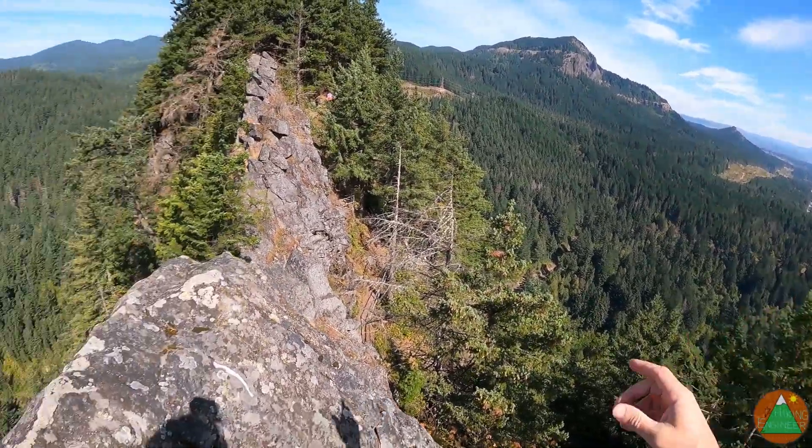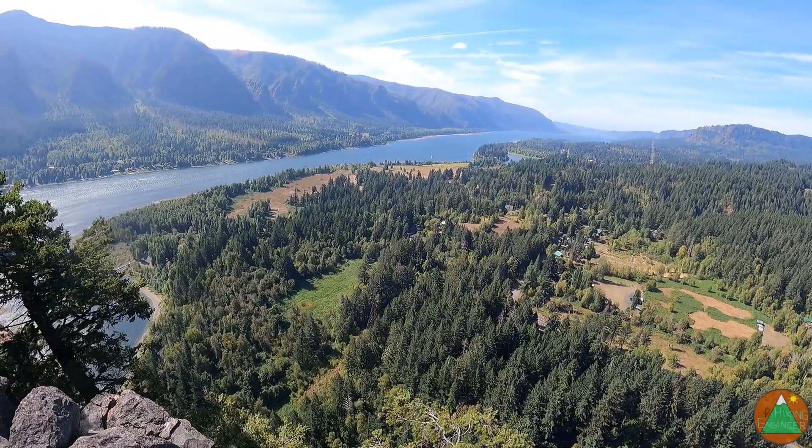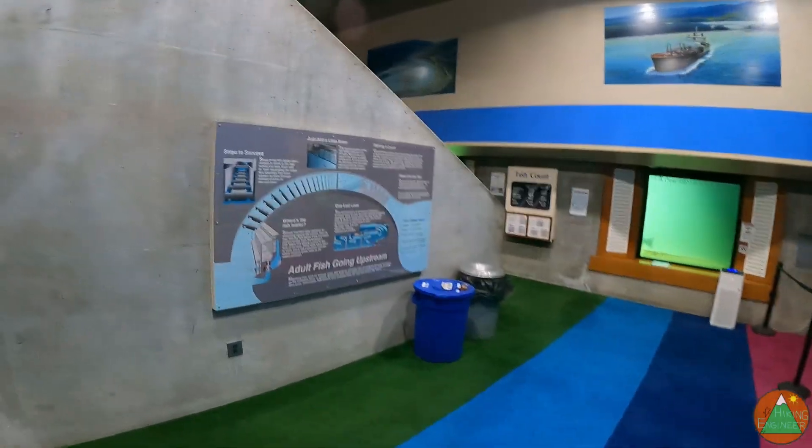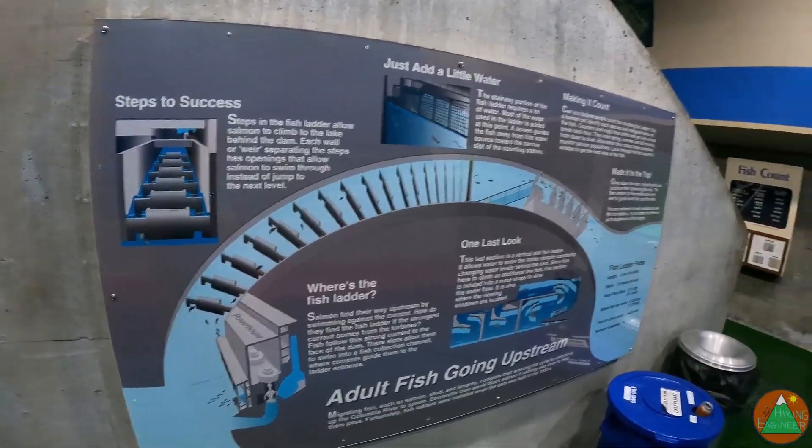I'll check out the fish hatchery — I'll show you the fish and a lookout point over the river. I am now at the Bonneville Dam at the fish ladder.